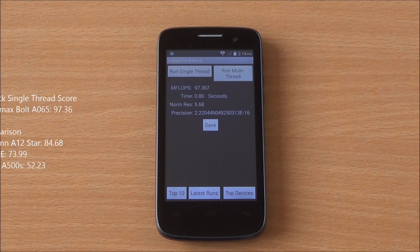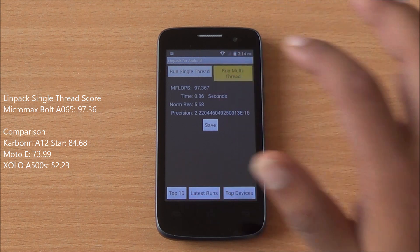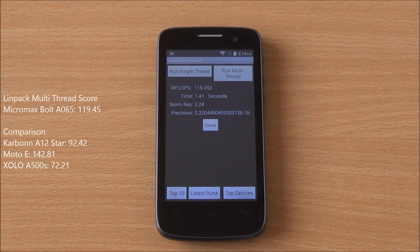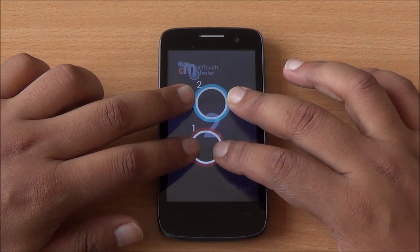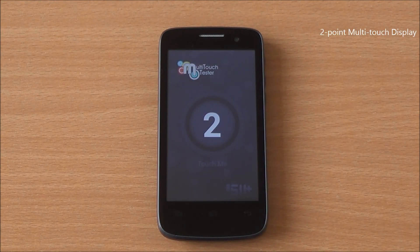On the Linpack single-thread test we got 97.36, and 119.45 on the multi-thread test — again in the same realm as the Moto E. For the multi-touch test, I have four fingers but only two are detected, so it's a two-point multi-touch display.